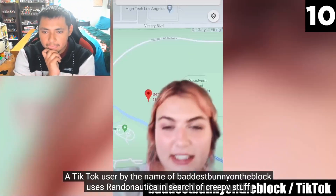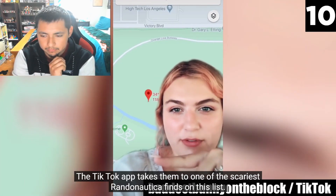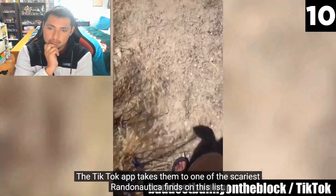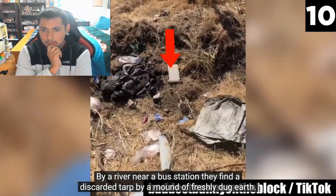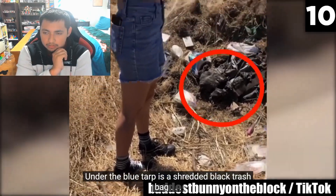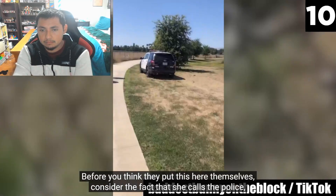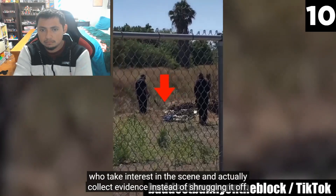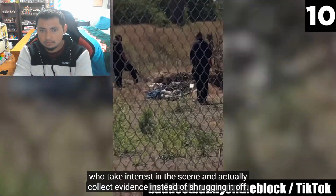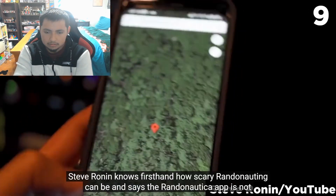The TikTok app takes them to one of the scariest Randonautica finds on this list. By a river near a bus station, they find a discarded tarp by a mound of freshly dug earth. Under the blue tarp is a shredded black trash bag, inside of which they find a shovel and an object covered in red. She calls the police, who take interest in the scene and actually collect evidence instead of shrugging it off. Based on their reactions, she might be on to something.